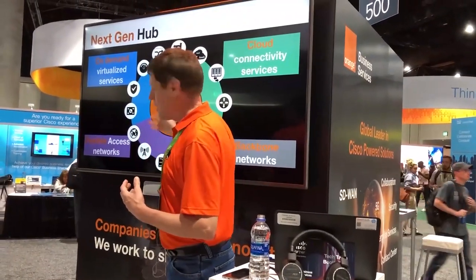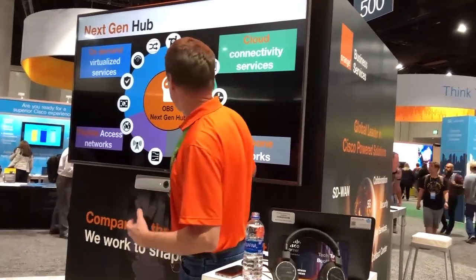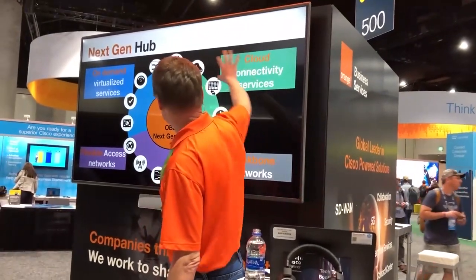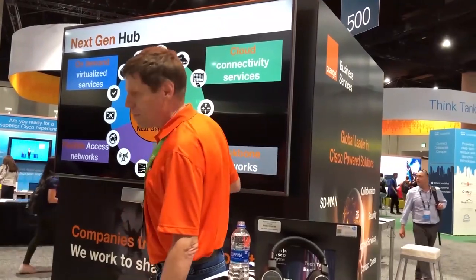The first thing I'll talk about is what we call the next-gen model. We've deployed Cisco SD-WAN into our network throughout the world. In this next-gen model, we've actually had these in place for a long time — we used to call them IP service nodes — but we've expanded out to do virtualized services, network access, cloud connectivity services, and our backbone network exists in those locations.